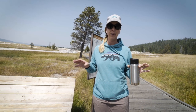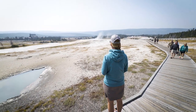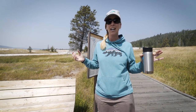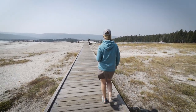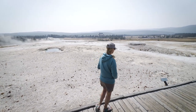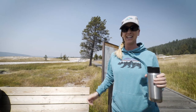Old Faithful isn't the only geyser in the Old Faithful area — far from it. There are over a hundred other geysers as well, and a lot of them are pretty cool. You can take a walk on the Upper Geyser Trail around Geyser Hill. There are trails that go out to Morning Glory and Biscuit Basin, and it's definitely worth exploring the other geysers at Old Faithful.